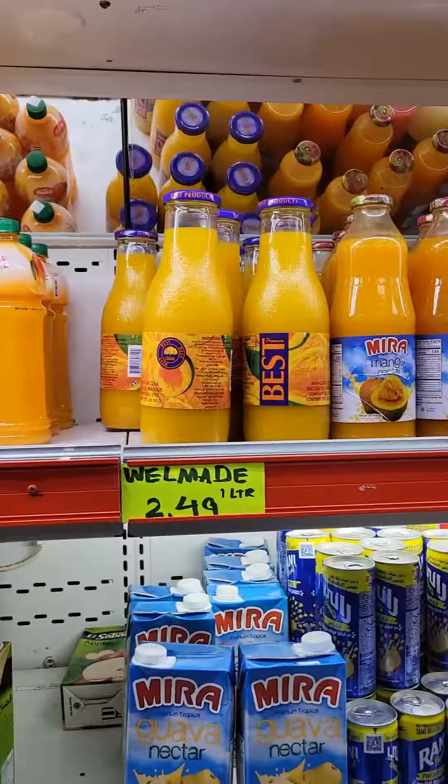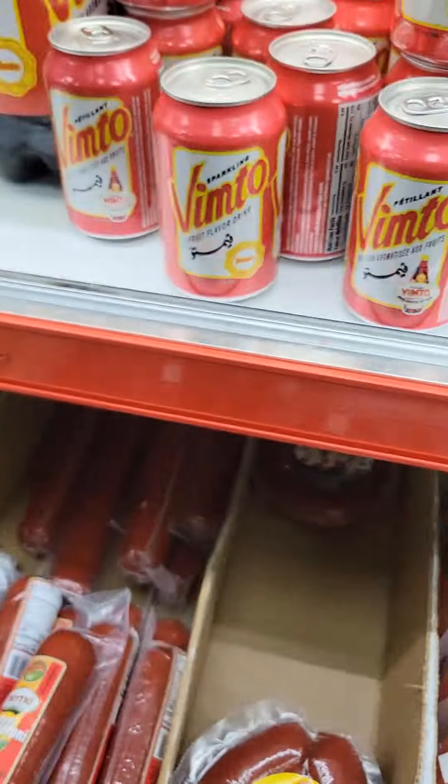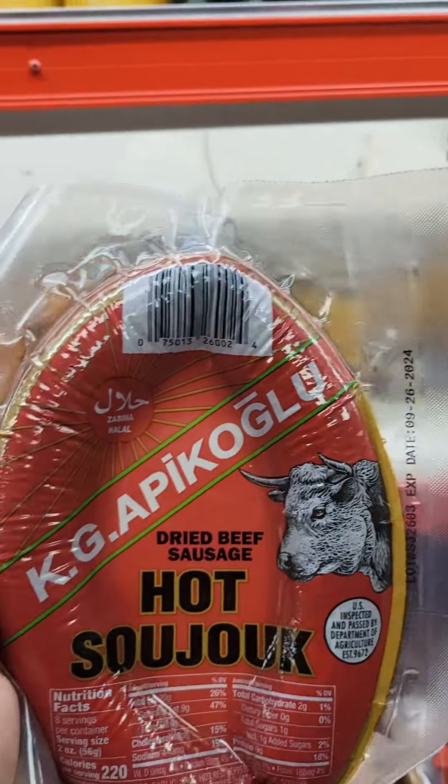This pita bread is fresh baked in Raleigh, and this mango juice is literally the best. They also have halal beef pepperoni as well as hot sujuk, which is similar to pepperoni but spicy.